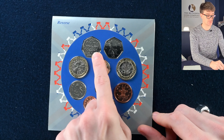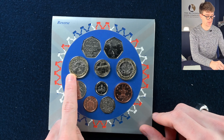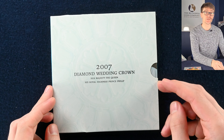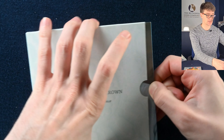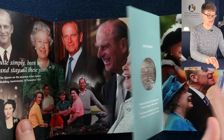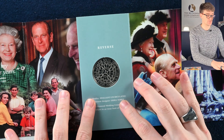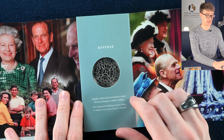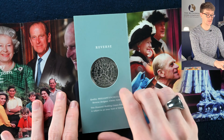Moving on to 2005's annual set — the Dictionary 50 pence, Guy Fawkes two pound coin, and another of the Bridges round pounds. This is the 2007 diamond wedding anniversary crown — obviously the Queen and Prince Philip's diamond wedding anniversary. A really beautiful design: one of the windows of Westminster Cathedral where they were married, and then a lovely jewel portrait of the couple.